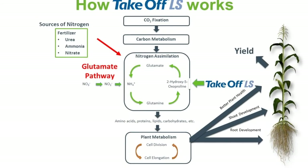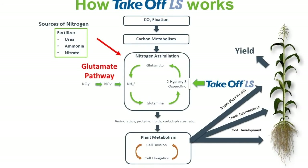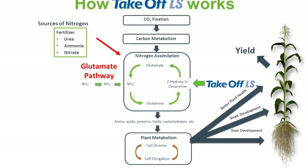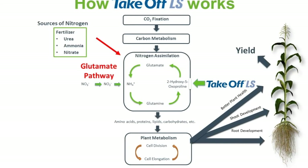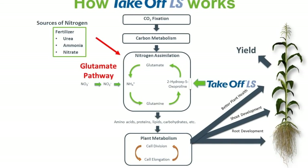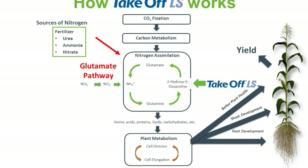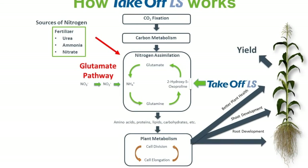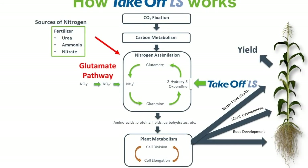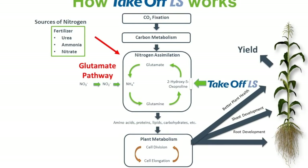To put it simply, Takeoff LS benefits you by offering a more efficient use of nitrogen available to the plant. It also increases material and energy available to the plant growth process, increases uptake of other nutrients besides nitrogen, and results in a faster crop canopy closing and a greener plant during grain fill and seed fill.